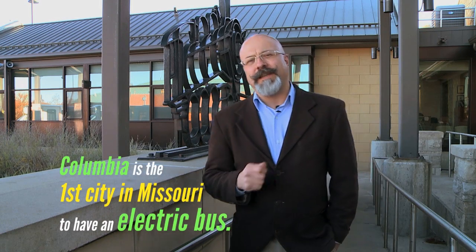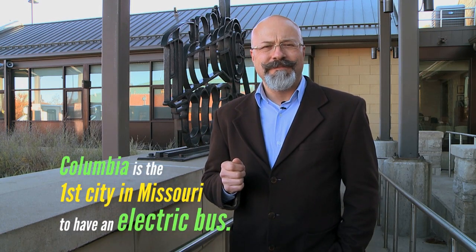Did you know that Columbia is the first city in the state of Missouri to have an electric bus? Let's go take a look.